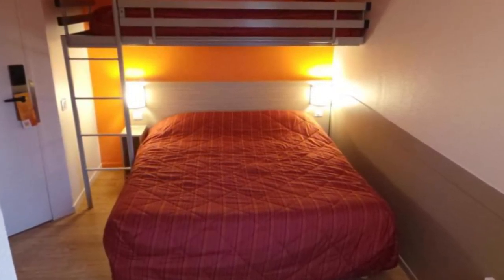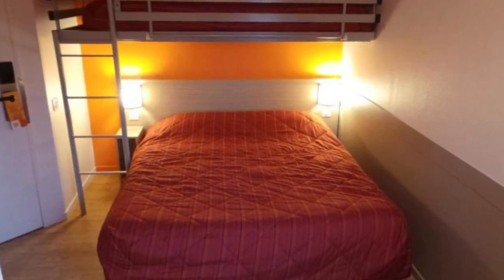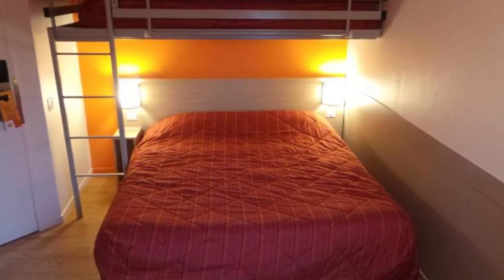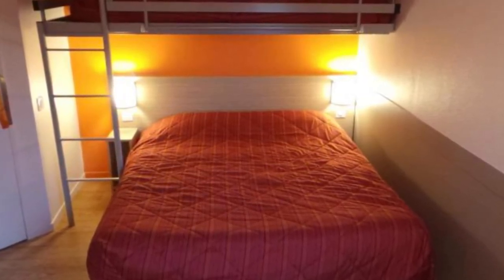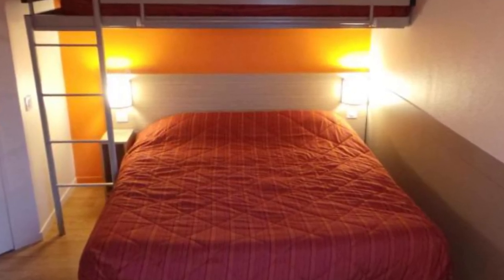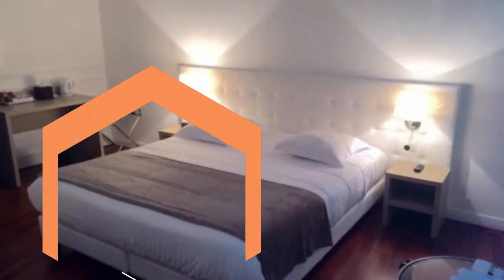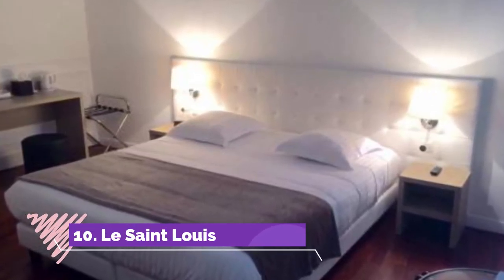Number nine: Premier Classe Amiens. Premier Classe Amiens is 3 kilometers from the center of Amiens and its cathedral. This hotel offers free Wi-Fi access and a garden. All rooms feature a wardrobe, a desk, and a flat screen TV with satellite channels. They include a bathroom with a shower.